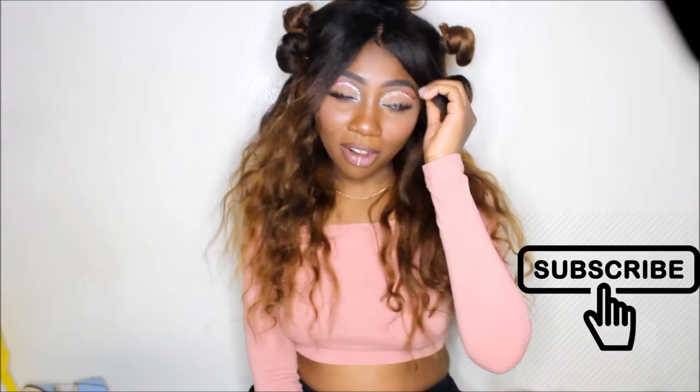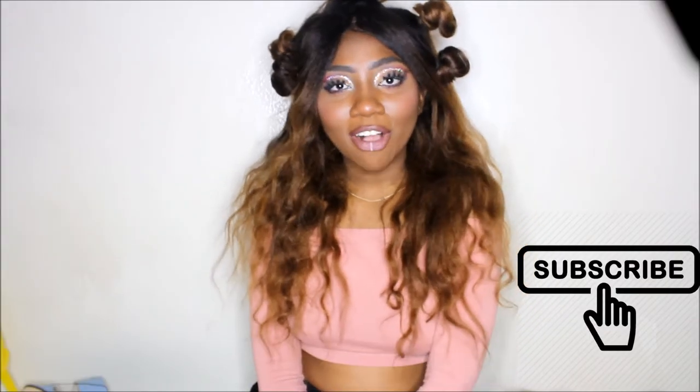Today I'm gonna be filming a Forever 21 haul. I haven't done a clothing haul in so long, so I'm so excited. It's the first day of really spring, it's warm outside, and I know I look really different from how I usually look — I just filmed a festival tutorial, so hopefully that'll be up before or after this video.